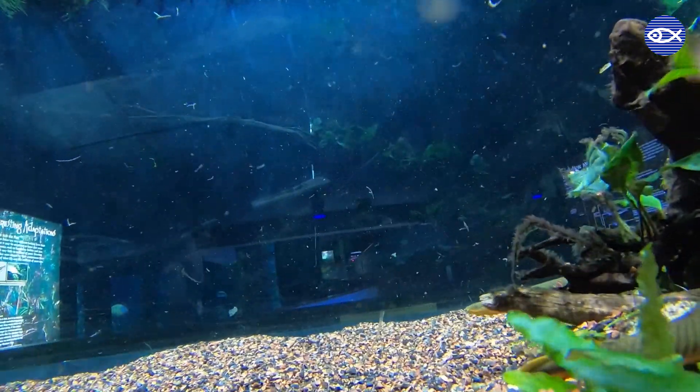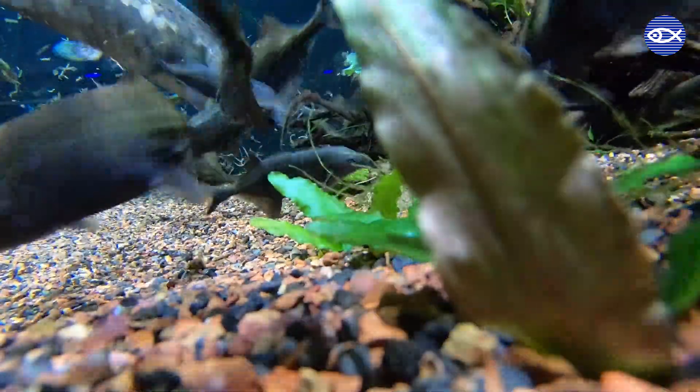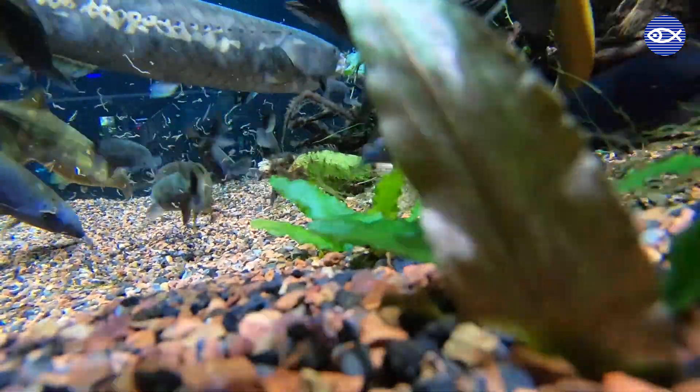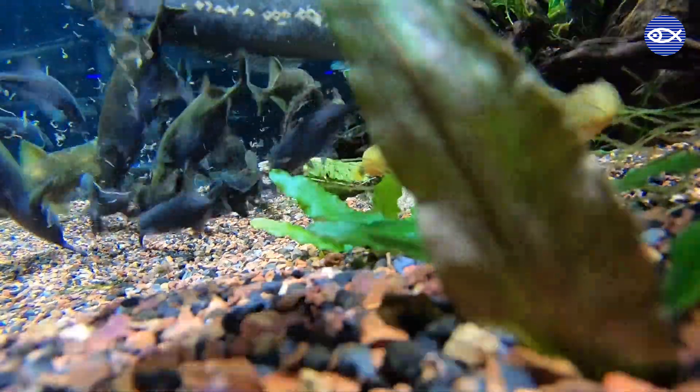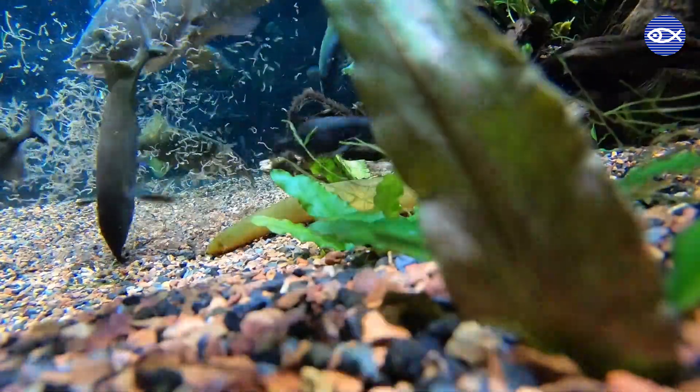We'll let the elephant nose fish and their exhibit mates finish eating. Feedings and other cool parts of animal care continue to happen throughout the aquarium, and we hope to keep bringing you the inside scoop. Thanks for tuning in, and come back and virtually visit us again.